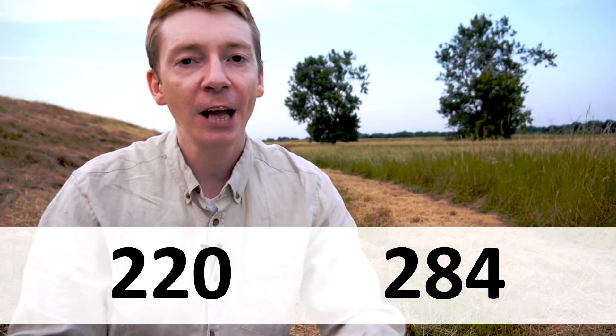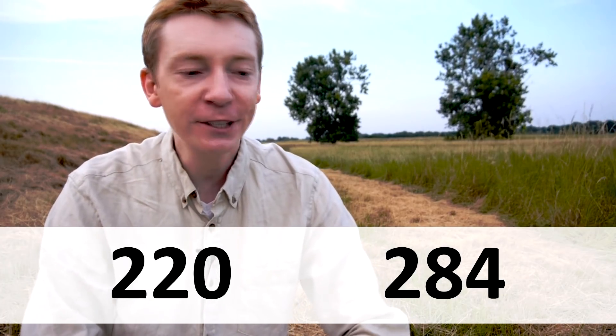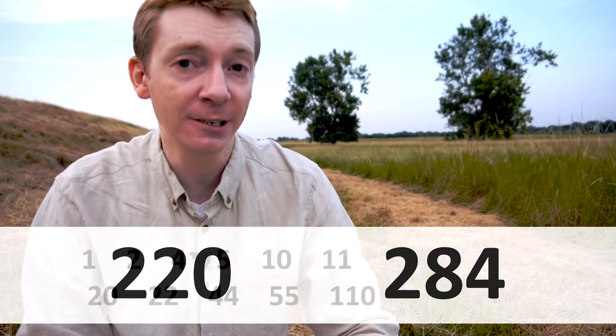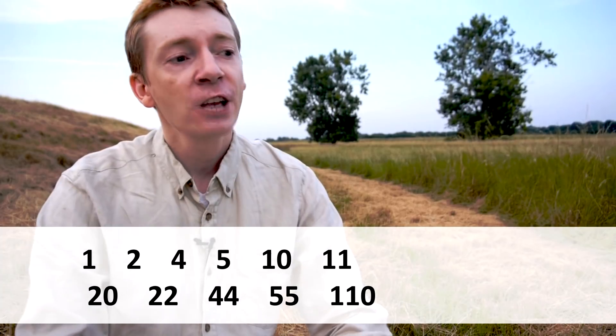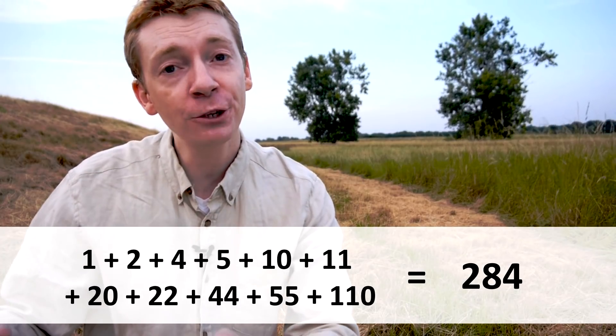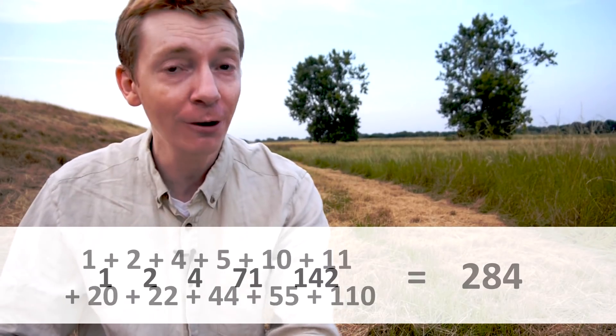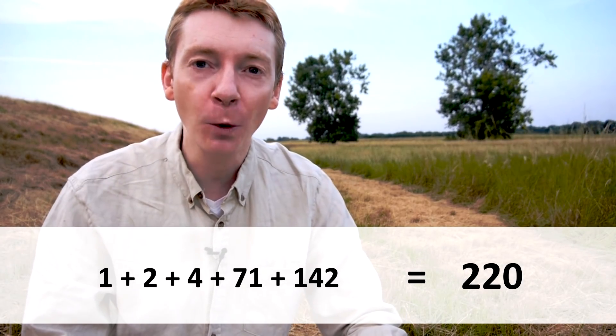But first I should tell you about my favorite mega number. My favorite is related to amicable numbers. Amicable numbers are kind of sweet if you haven't heard of them before. For example, 220 and 284 are a pair of amicable numbers. What that means is, if you take 220 and look at the proper divisors — those are the numbers that divide 220, but not 220 itself — and then add them all together, you get 284. But if you do the same for 284, look at the proper divisors and add them together, you get 220. So they come as a pair in that way.